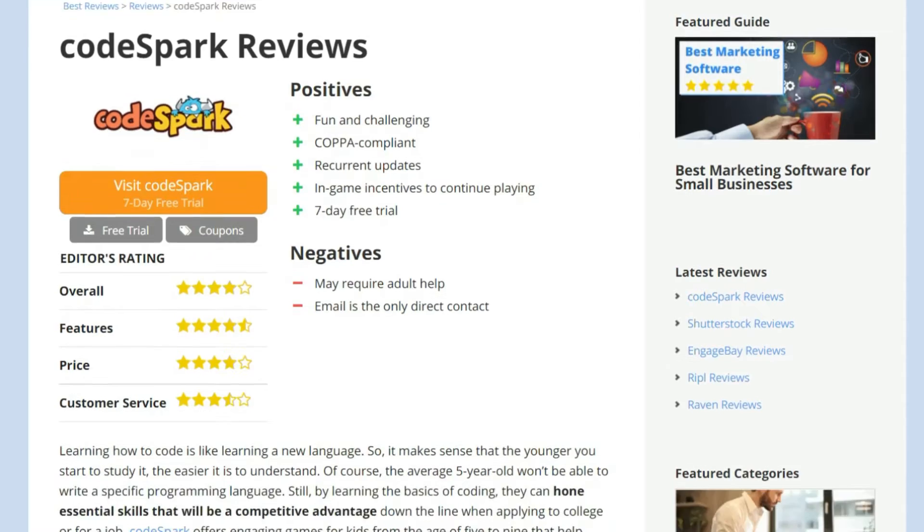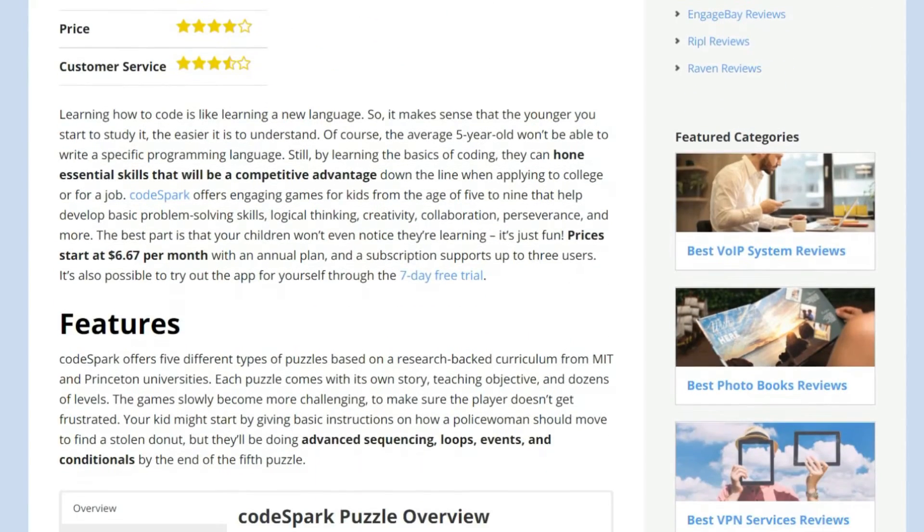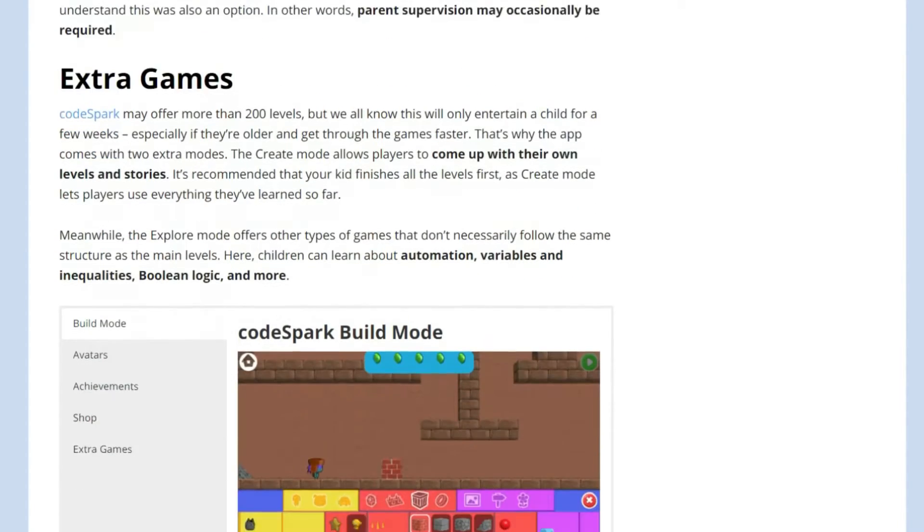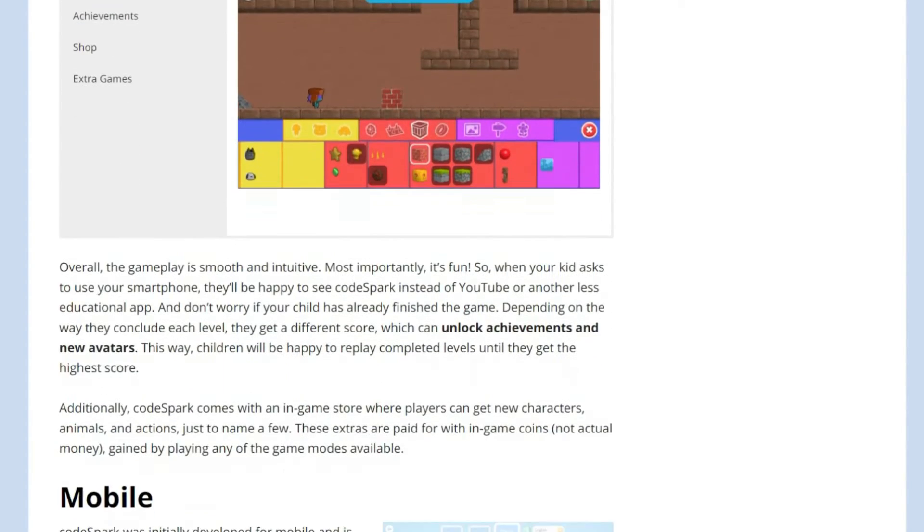For an even more in-depth review of Codespark, check out bestreviews.net where you'll also find information on Codespark's latest discounts and free trials. Now let's see if Codespark is right for your kids.